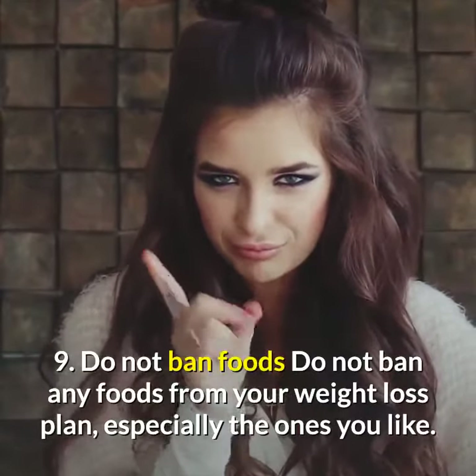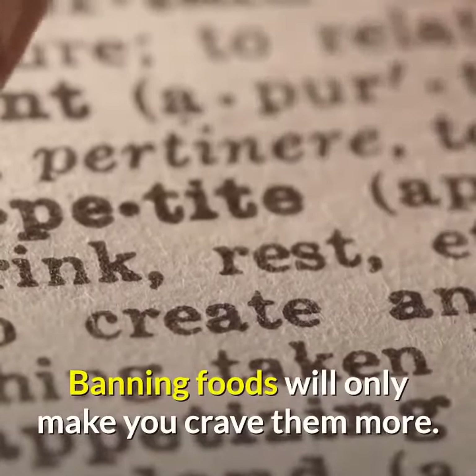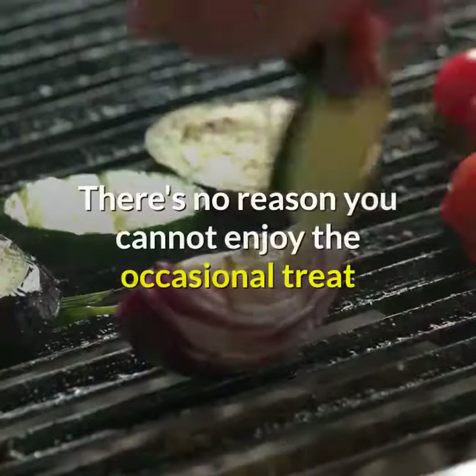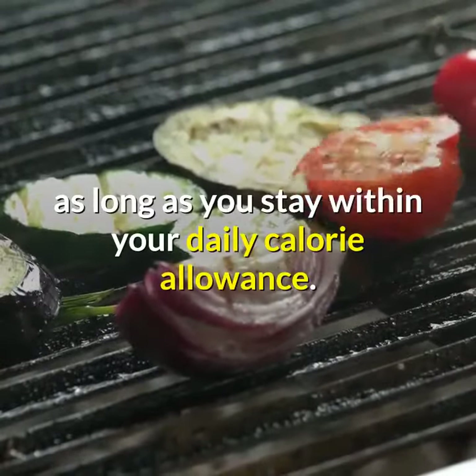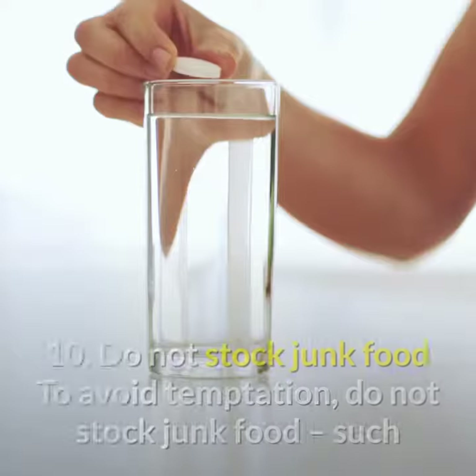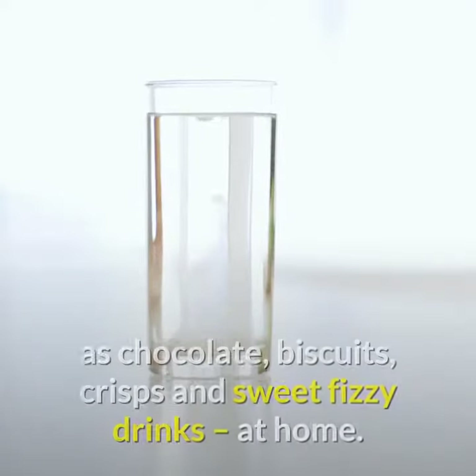Tip 9: Do not ban foods. Do not ban any foods from your weight loss plan, especially the ones you like. Banning foods will only make you crave them more. There's no reason you cannot enjoy the occasional treat, as long as you stay within your daily calorie allowance.